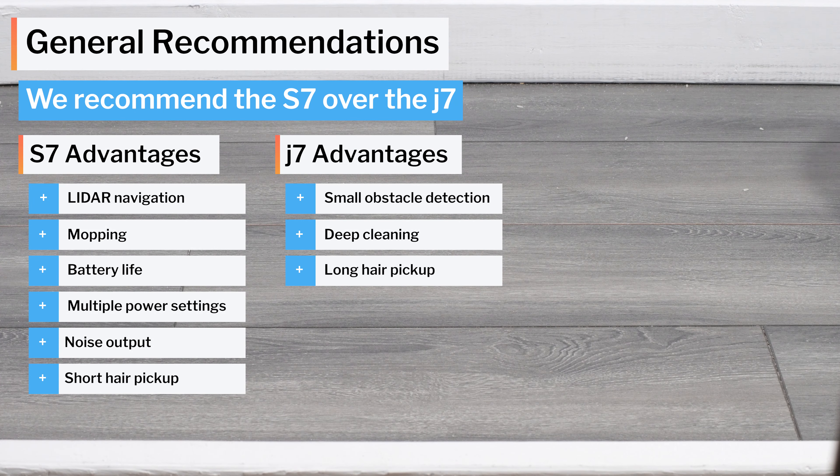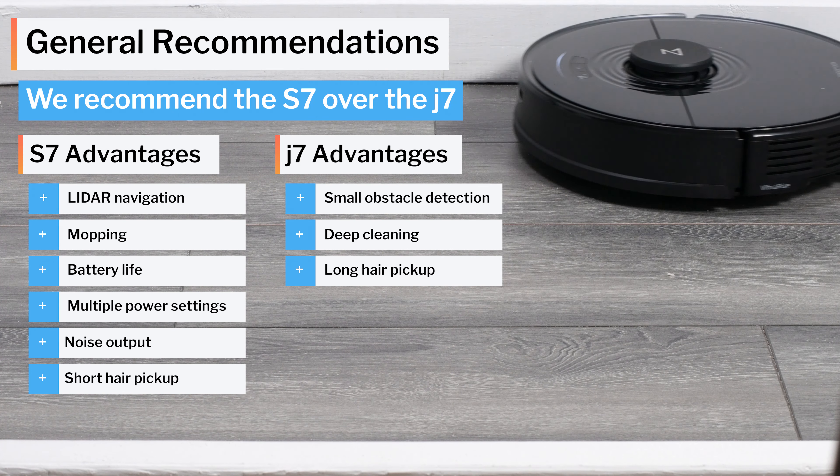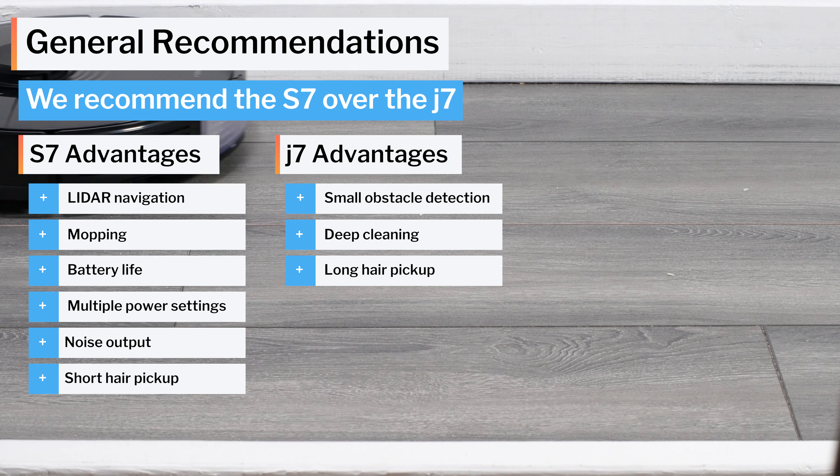See the description of this video for buy links for these robots, and for the latest updated list of all of the robot vacuums we recommend. Thank you for watching — we will see you in the next video.